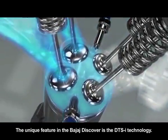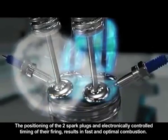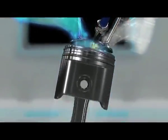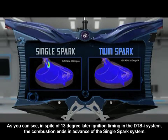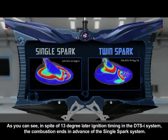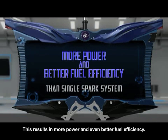The unique feature in the Bajaj Discover is the DTSI technology. The positioning of the 2 spark plugs and electronically controlled timing of their firing results in fast and optimal combustion. As you can see, in spite of 13 degree later ignition timing in the DTSI system, the combustion ends in advance of the single spark system. The combustion in the DTSI technology is 26% faster than the single spark technology, resulting in more power and even better fuel efficiency.